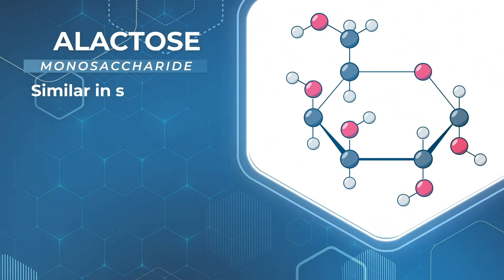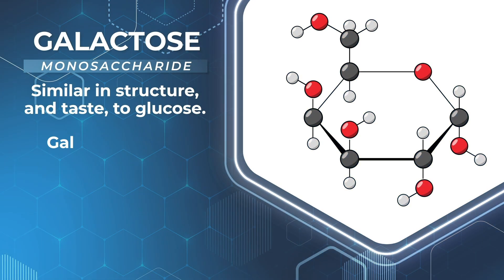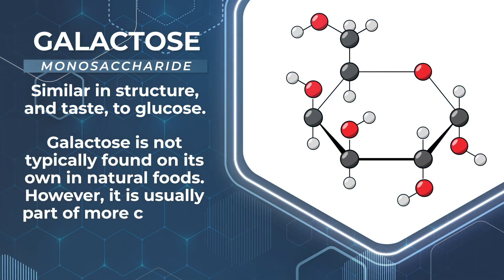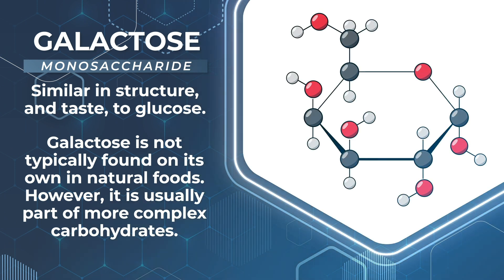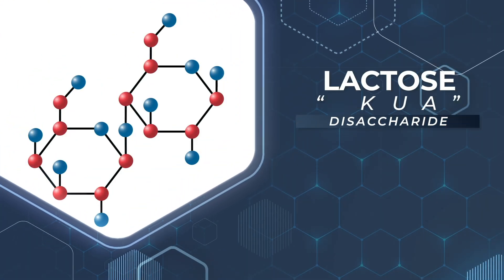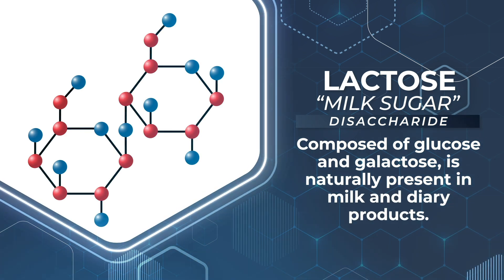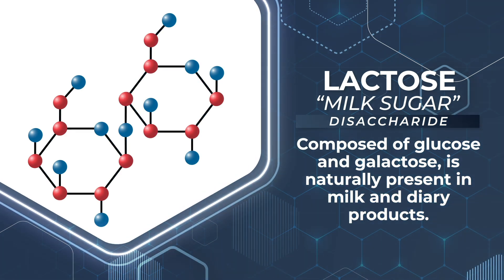Galactose is another monosaccharide, and it is similar in structure and taste to glucose. But galactose is not typically found on its own in natural foods. It is usually part of more complex carbohydrates, including lactose, or milk sugar. This disaccharide, composed of glucose and galactose, is naturally present in milk and dairy products.